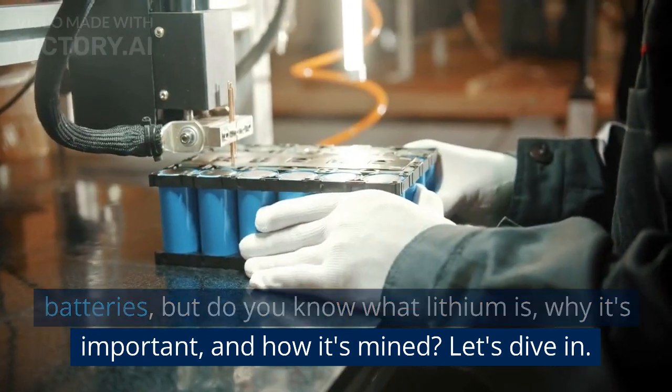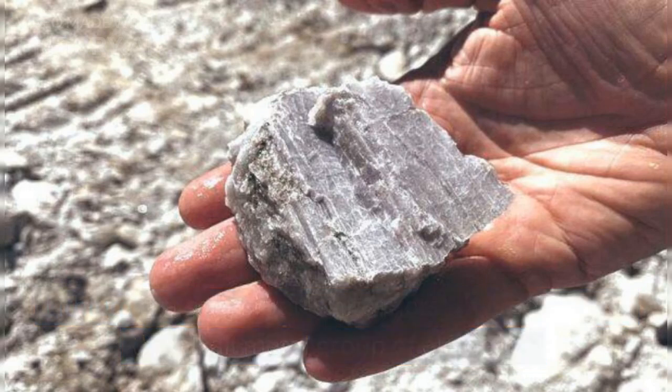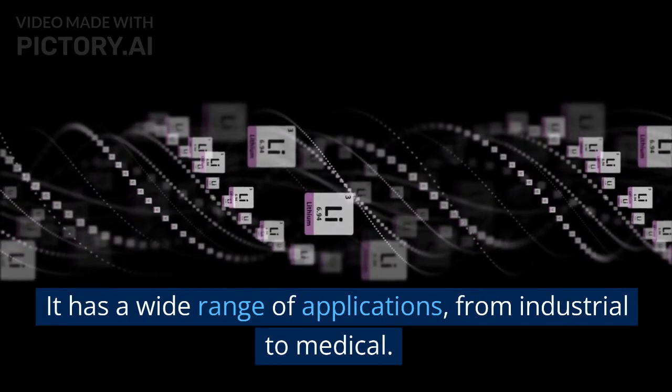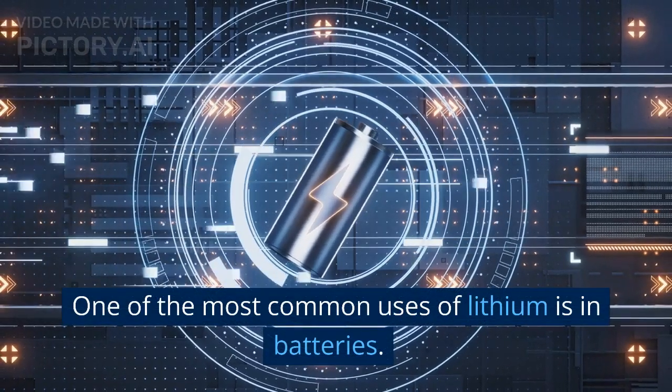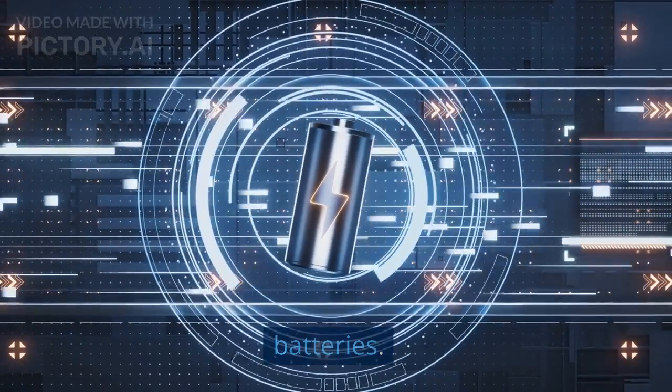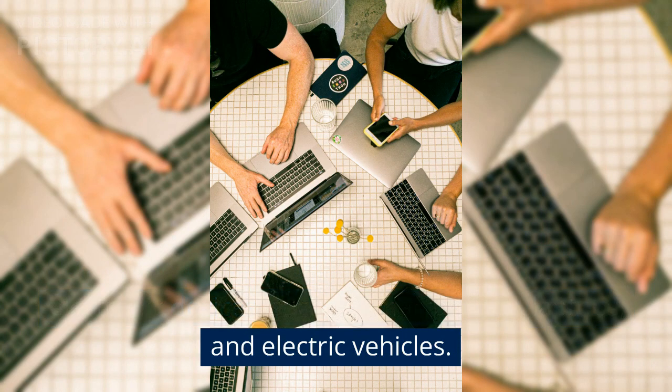Lithium is a soft, silver-white metal that belongs to the alkali metal group of elements. It has a wide range of applications from industrial to medical. One of the most common uses of lithium is in batteries — lithium-ion batteries are used in many portable electronic devices such as smartphones, laptops, and electric vehicles.